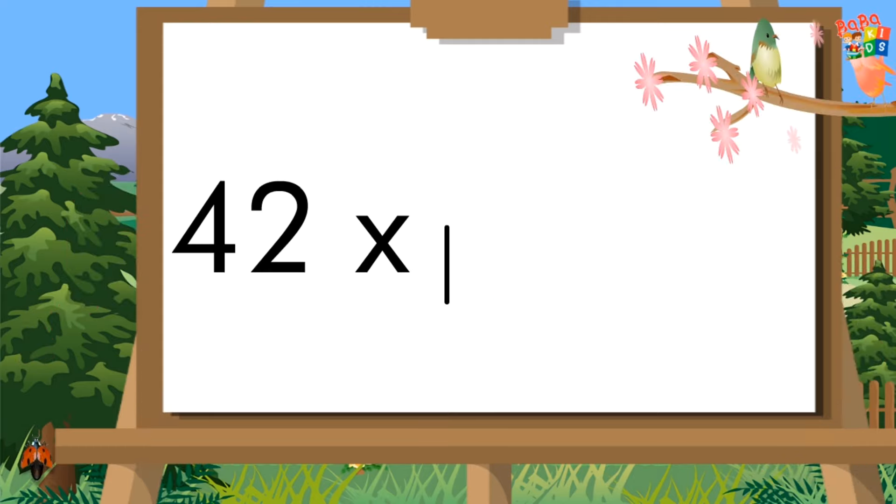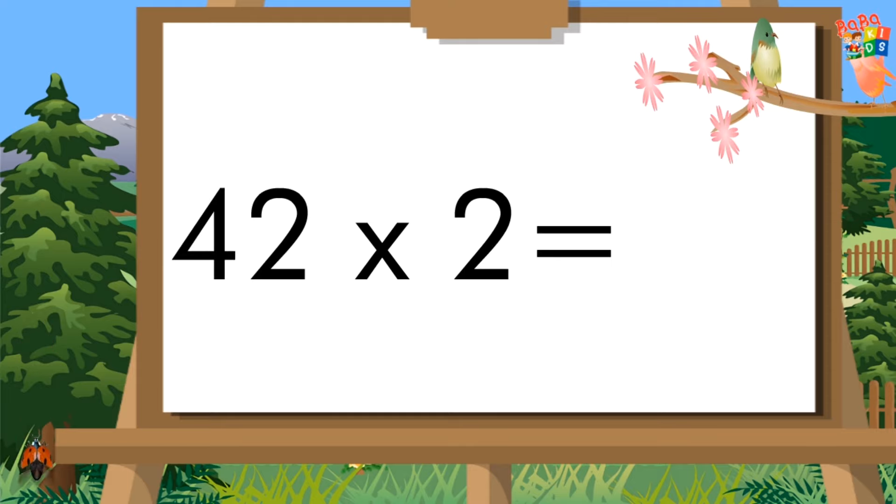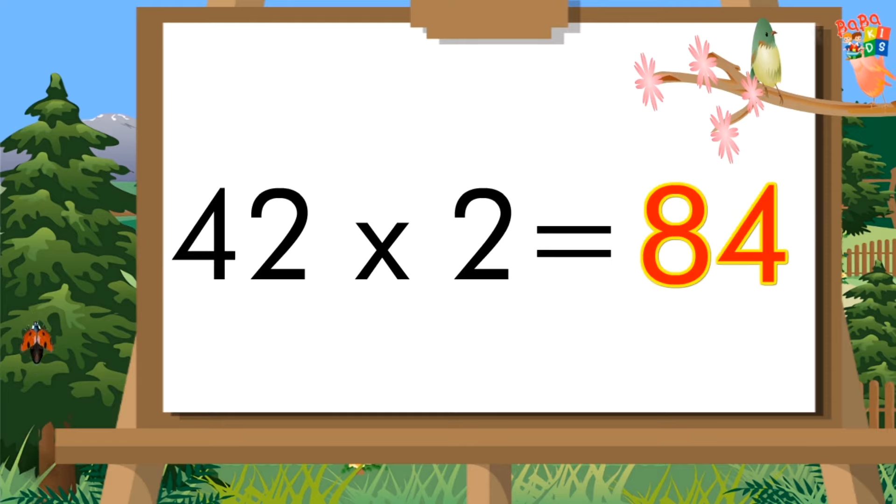Forty-two ones are forty-two. Forty-two twos are eighty-four.